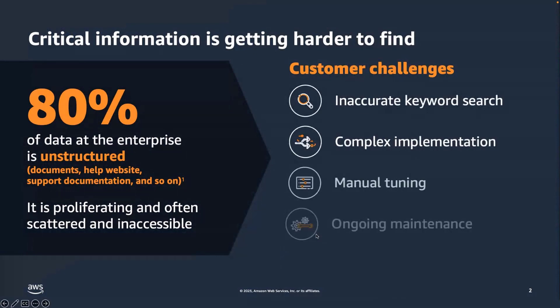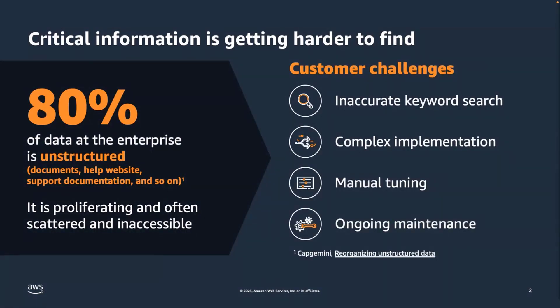In an organization, most of the information is scattered and proliferated in unstructured data. There are various types of documents — internal wiki pages, websites, product brochures, and more. All of these documents are scattered all over the place, and people have a hard time finding the right information that they are looking for.